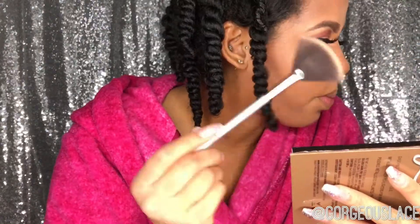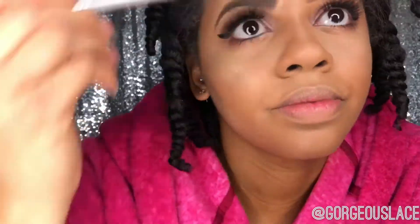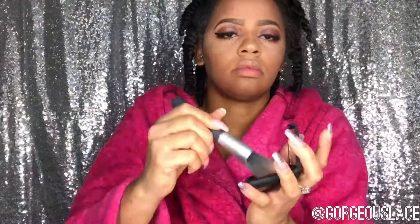Taking my Anastasia Glow Kit and my IT Cosmetics fan brush, I'm using the color White Sand and applying that on my cheekbones, down my nose, and on top of my lip. Then I'm taking Champagne Pop from Becca Cosmetics. Using my NARS blush in the color Orgasm, I'm applying that between my contour and my highlight to give color — just look at that glow.